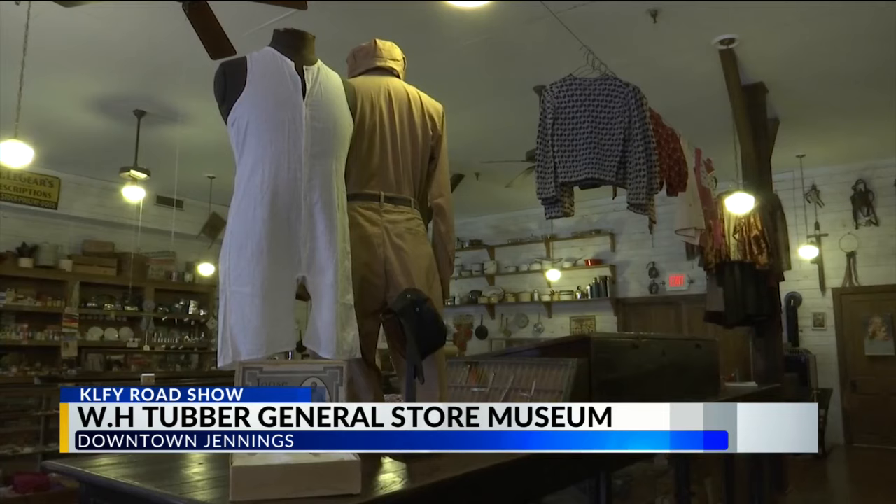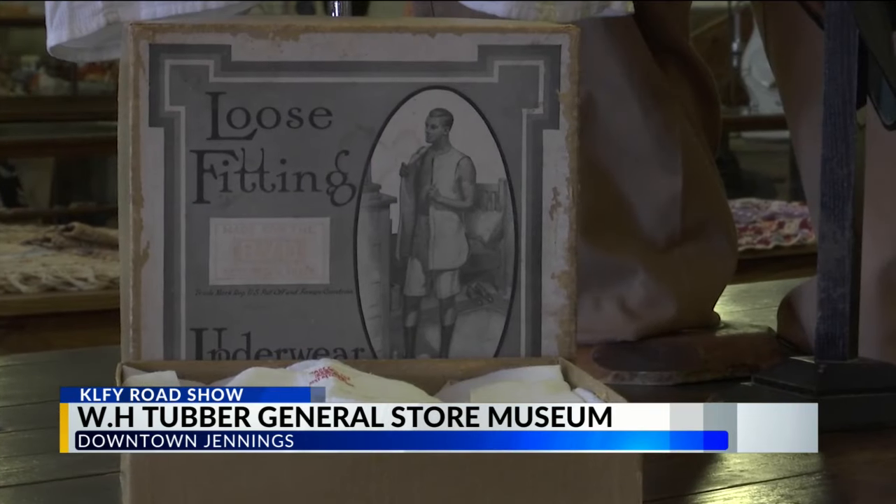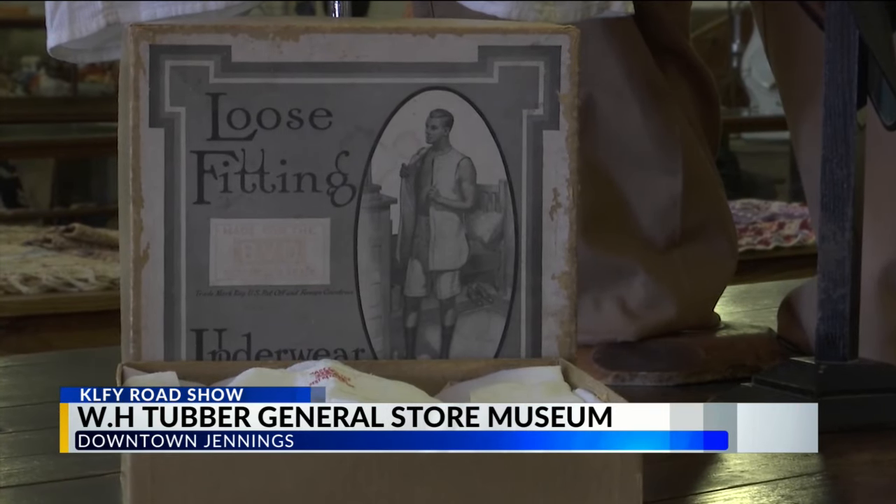We were in the middle of redoing our downtown area, and Joe Tupper, who is the grandson of the man that owned all of these wonderful items, came to the mayor and said, 'I have warehouses full of old things from my grandfather's old general store, and I need something to do with it.' And Greg Morkintel was the mayor back then, and he ran with it.